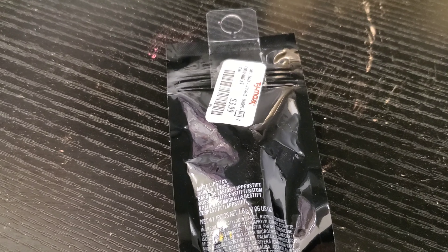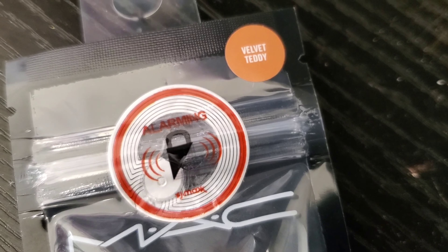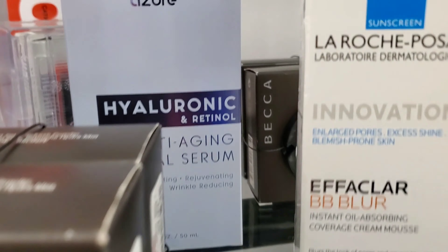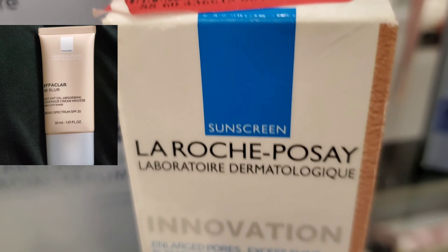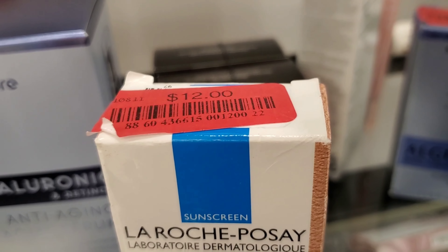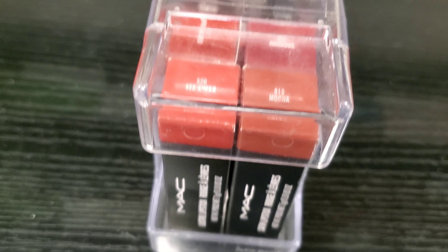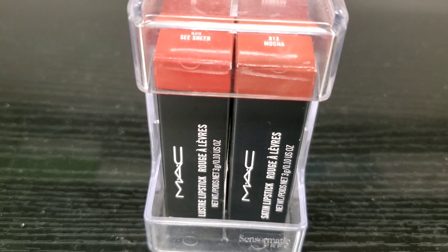This is a lipstick from brand MAC, retails for only $3.99, in shade Velvet Teddy. I have this product at my home — this is one of the best BB creams ever! If you haven't tried it and you find it at TJ Maxx, pick it up. This is a great product — the best BB cream ever.